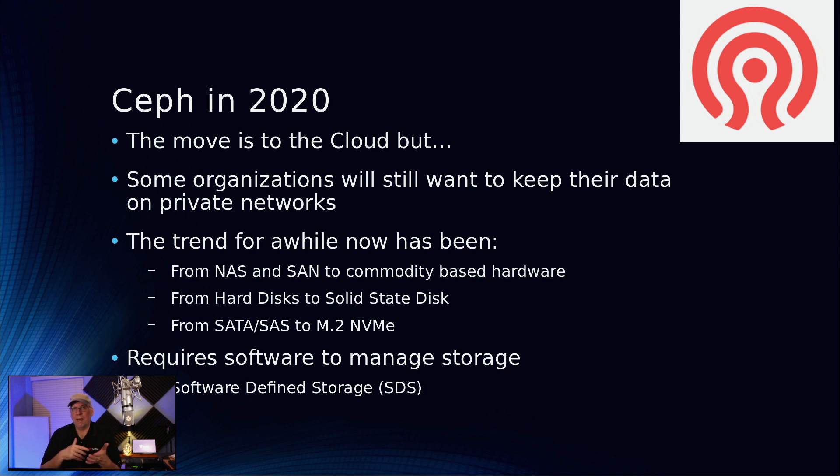The move is to the cloud — everybody's trying to get over to the cloud, trying to save money, trying to push their stuff over there. However, there are still some organizations that have data they don't want to share with the cloud because they don't want to put it at risk for being stolen. It seems like every few months we read of a major data spill because somebody forgot to protect their data stores in the cloud — forgot to put a password lock on it, forgot to encrypt it.